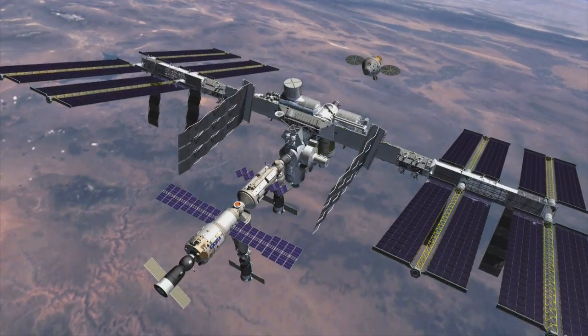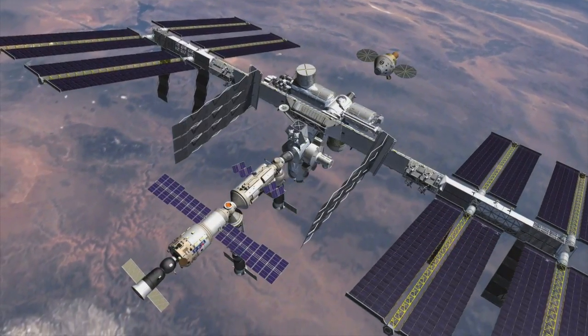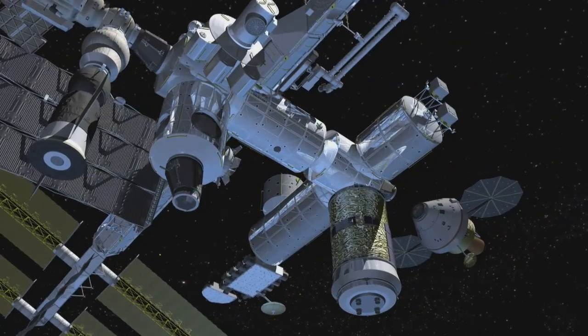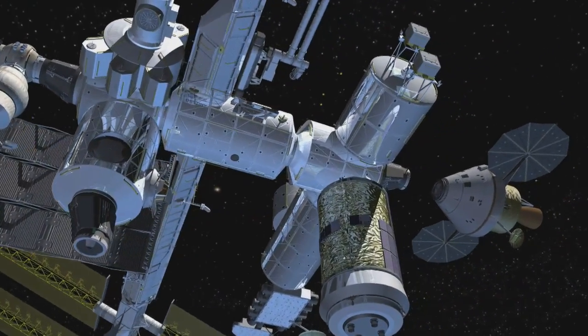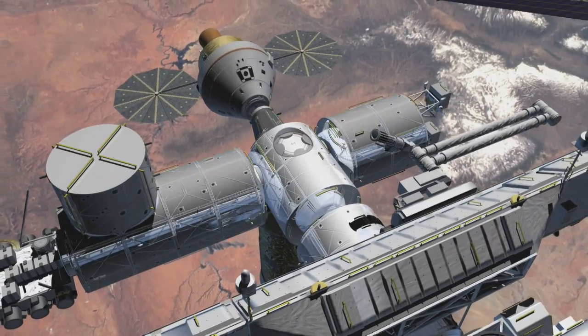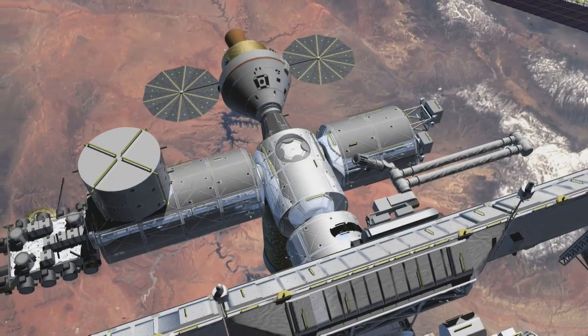You need power generation, you need thermal control, obviously all the avionics, you need rendezvous and docking — which are critical for a lunar mission where you're sending a module to the surface and then having to rejoin with it when it returns. So virtually every system that has to be used for lunar is used during those low-Earth orbit missions.